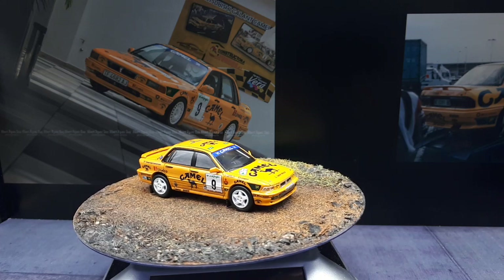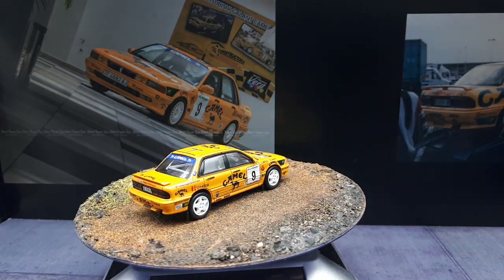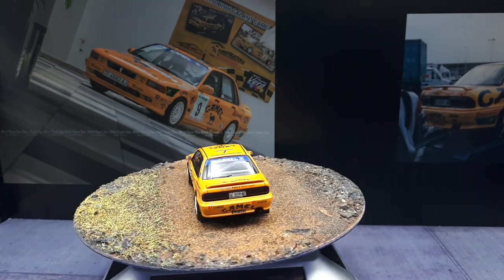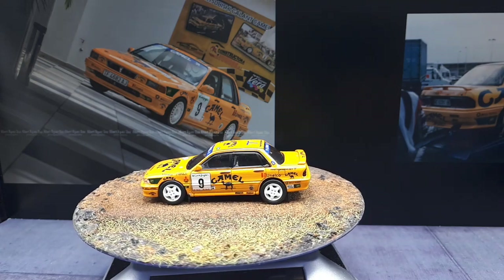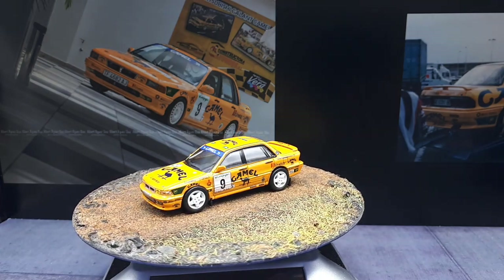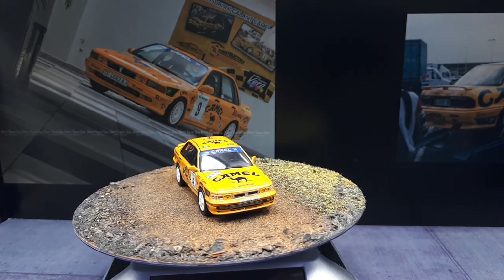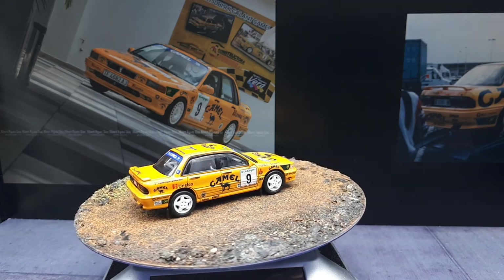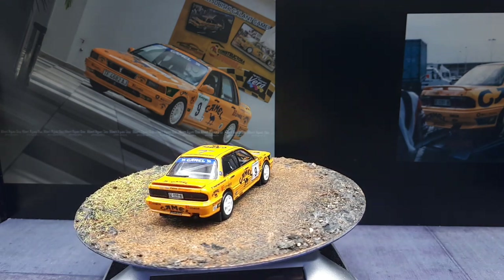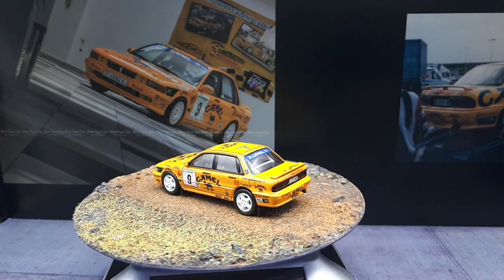I'm going to continue to buy Power 64s. For the price they're a pretty good model — there's nothing glaringly wrong with them. The only thing missing really is the brake systems, but for the price bracket I don't really expect brake systems, so I'm good. I appreciate you checking it out and hopefully I'll have a couple more rally cars to come in the future.